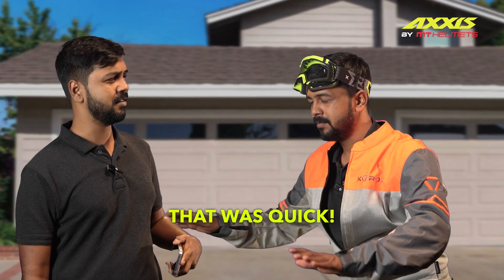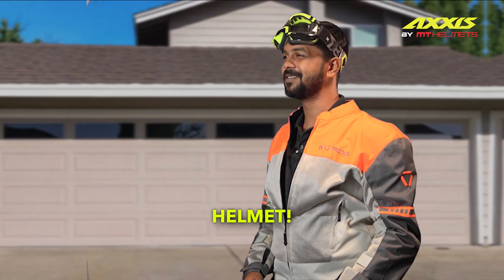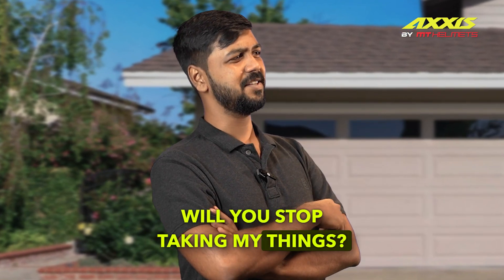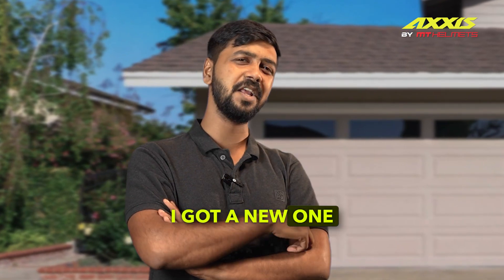That was quick. Hey, I'm sorry, man. I just went out for such an amazing ride with an amazing helmet. Yeah, that's my amazing helmet, man. Will you stop taking my things? It genuinely pisses me off. You know what? Keep it. I got a new one anyway.